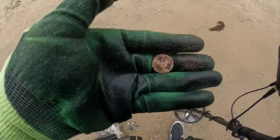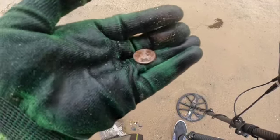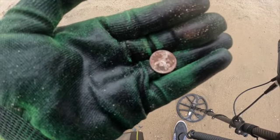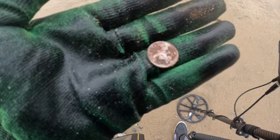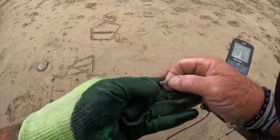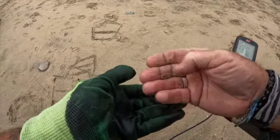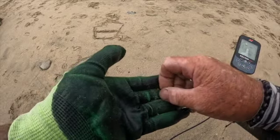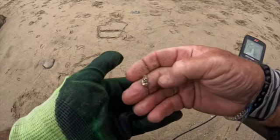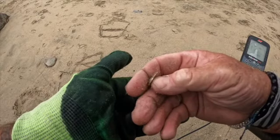Kind of wild — I just got a buffalo head nickel out here. I don't think I've ever found a buffalo head nickel on this beach before. I do love buffalo head nickels. I've had a tough time out in the water, but still a buffalo head nickel. I thought I had a piece of gold but I think it's just some sort of plated junk — it's just not very heavy. I'll check it when I get home but I'm pretty sure it's just plated.